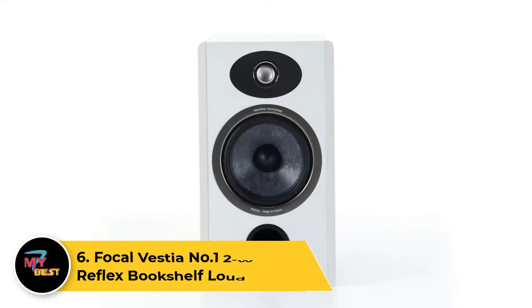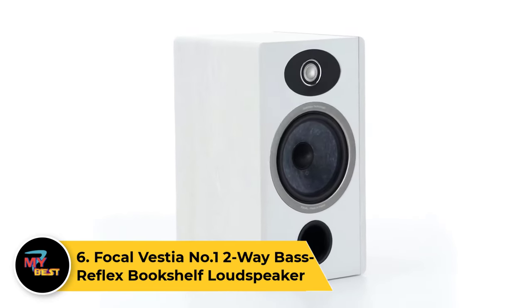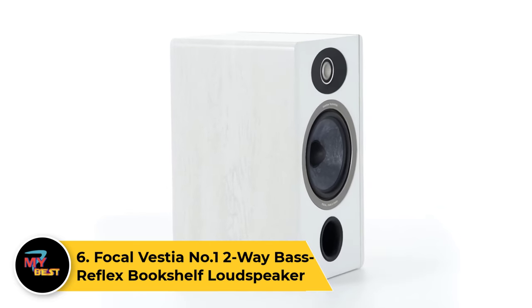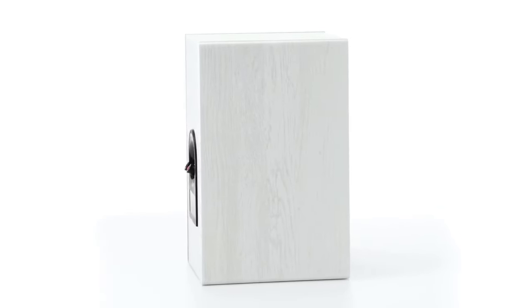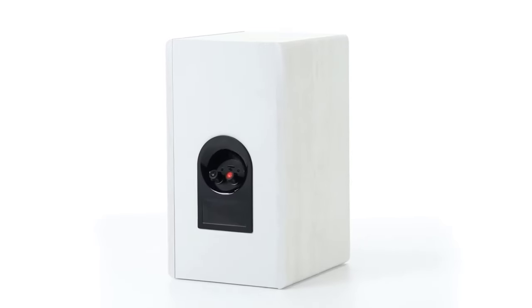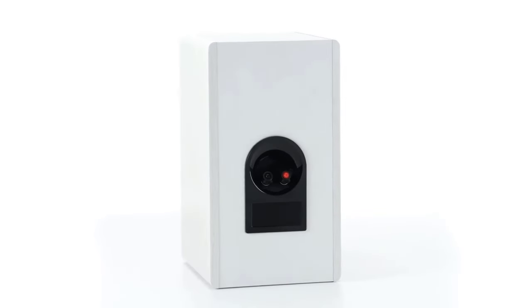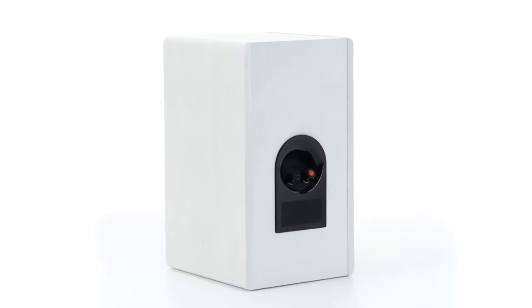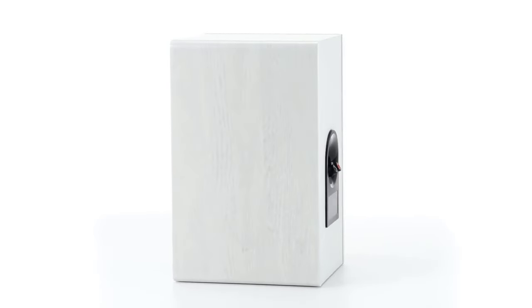Number 6: Focal Vestia No. 1 Two-Way Bass Reflex Bookshelf Loudspeaker. France's premier loudspeaker designer and manufacturer, Focal Audio, is one of those things France does right. Focal's passion and pursuit of audio excellence is displayed throughout their entire lineup, including our best front-ported bookshelf speaker winner, the Vestia No. 1.